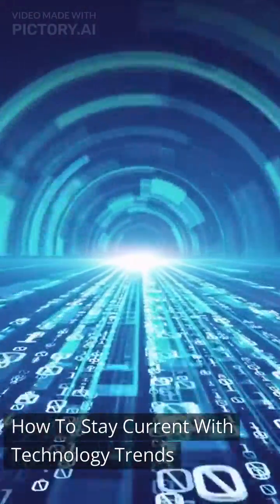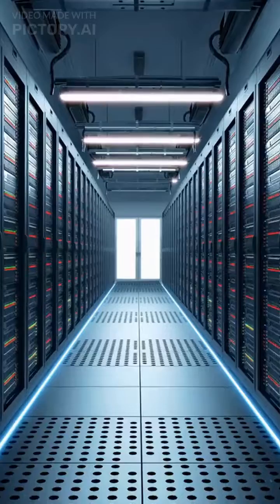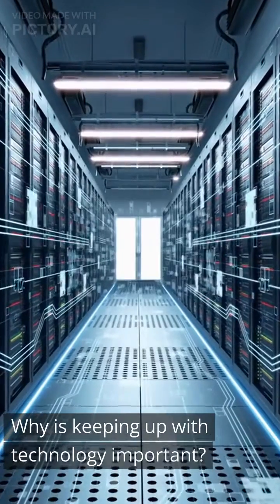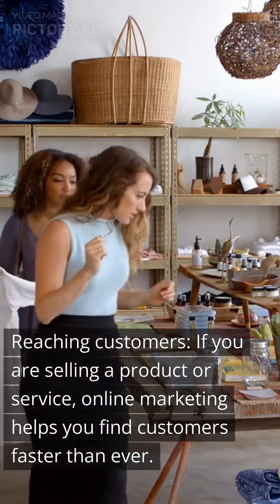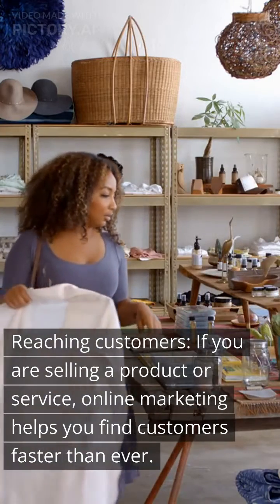How to stay current with technology trends. Tech jobs are available anywhere technology is used. Why is keeping up with technology important? Reaching customers — if you are selling a product or service, online marketing helps you find customers faster than ever.